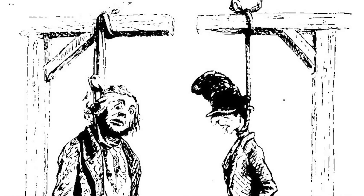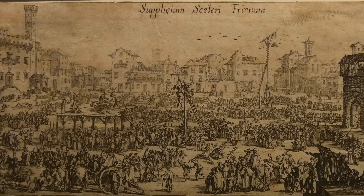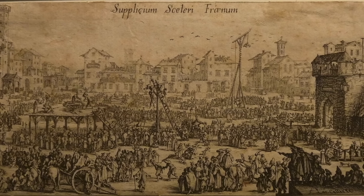The short drop was the most common method used on the gallows before the 1850s, but executioners then looked for other methods as they wanted to make executions quicker, since a short drop could take some time and was considered less humane.